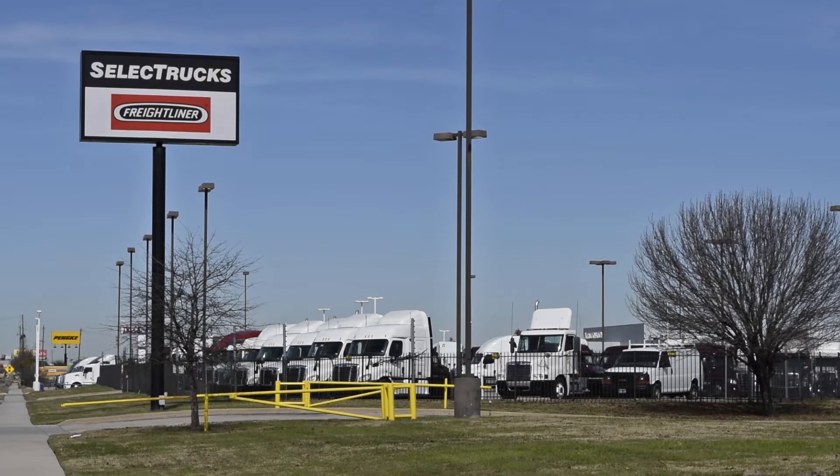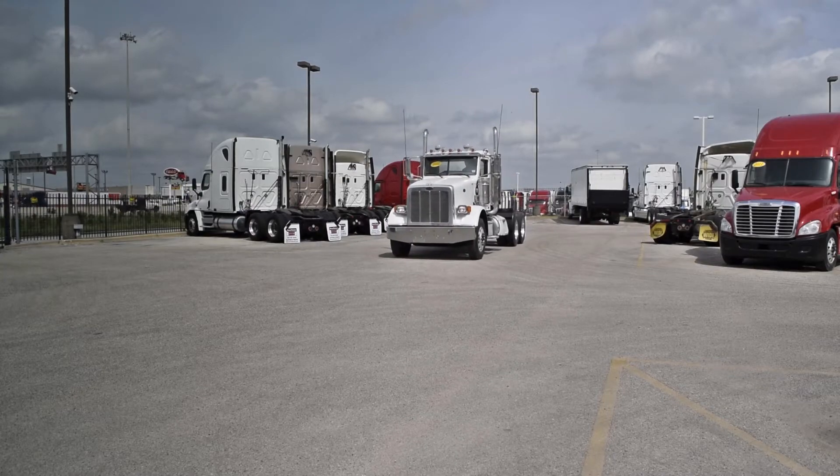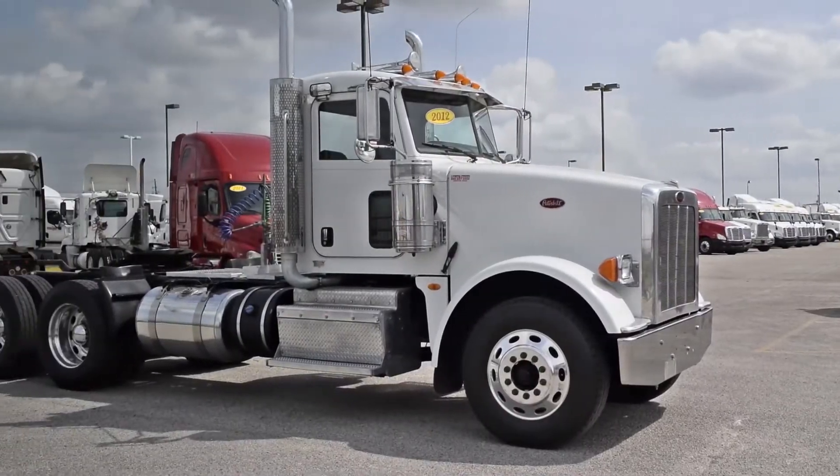Welcome to Select Trucks of Houston, a full-service Freightliner dealership. Today we have a group of five very nice 2012 Peterbilt Model 367 day cabs.